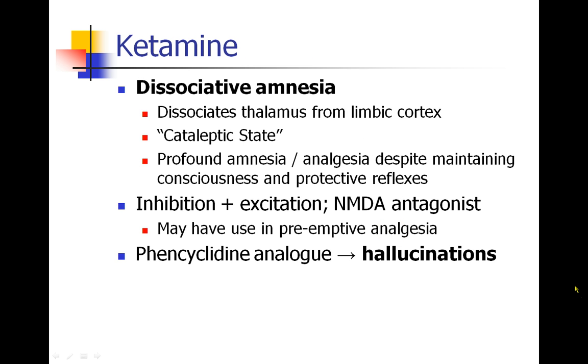The next drug we're going to discuss is ketamine. Ketamine is an IV anesthetic agent that works by a very different mechanism. It induces what we call dissociative amnesia, which means it dissociates the thalamus from the limbic cortex and induces a cataleptic state. Patients have profound amnesia and analgesia, but often maintain consciousness and their protective reflexes. At higher doses you can put patients fully to sleep, but at lower doses they enter this cataleptic state.